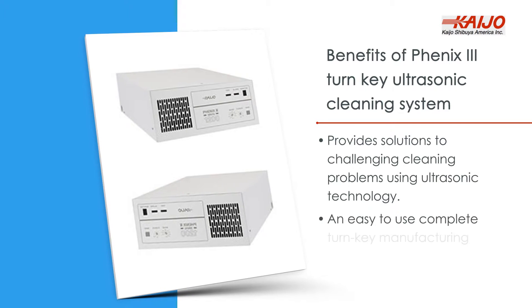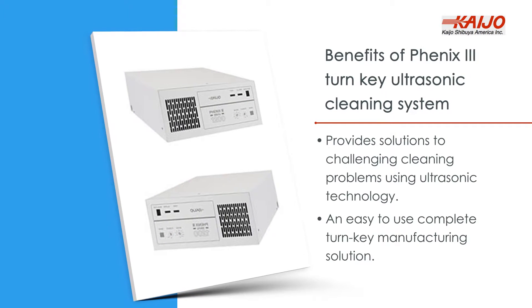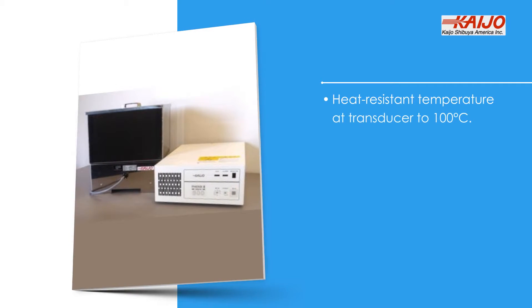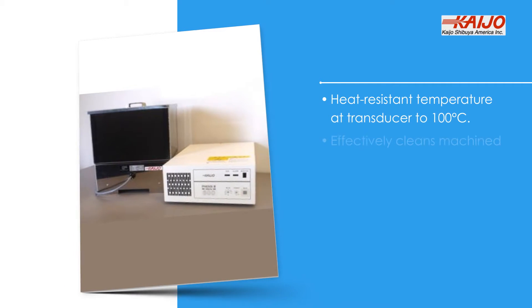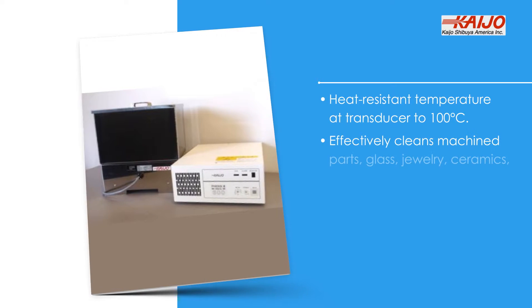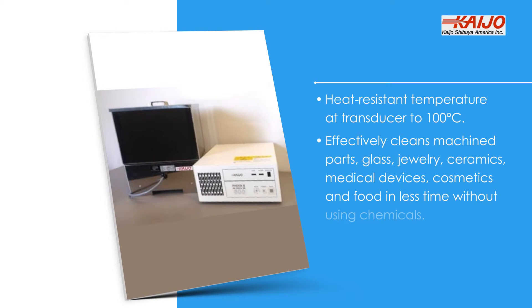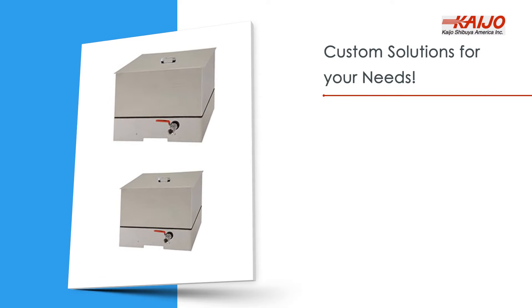Benefits of the Phoenix 3 Turnkey Ultrasonic Cleaning System: it provides solutions to challenging cleaning problems using ultrasonic technology. An easy-to-use, complete turnkey manufacturing solution with heat-resistant temperature at the transducer up to 100 degrees Celsius. It effectively cleans machine parts, glass, jewelry, ceramics, medical devices, cosmetics, and food in less time without using chemicals. Custom solutions for your needs.